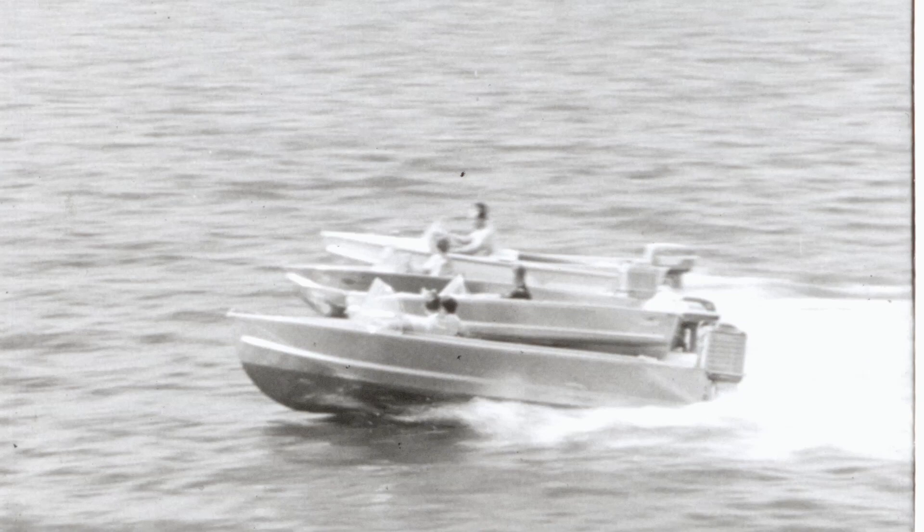Boats like these, made by customers of Kaiser Aluminum, are now within the reach of every American family budget. Today, an aluminum boat gives you more for your money than any other type.